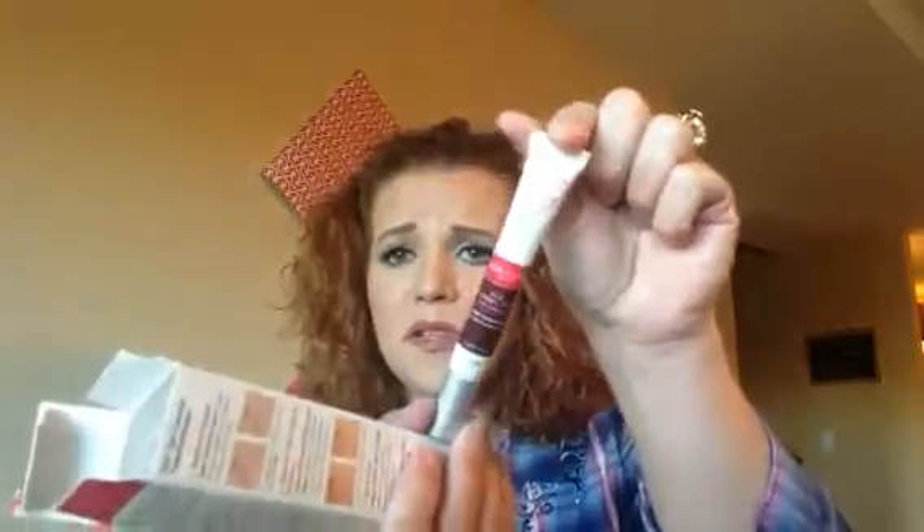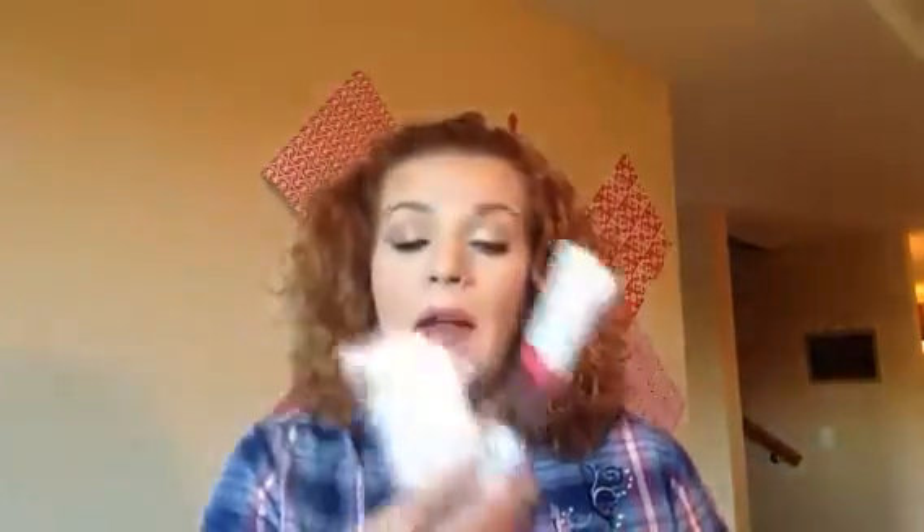First thing I see is my Hada Labo Tokyo age-correcting eye cream. They had this on sale — it was like $13 and it was normally more. There were really good reviews on Ulta's website. It's supposed to treat dark circles, puffiness, and wrinkles. But I might wind up taking this back without even using it because I found some from Estee Lauder — I haven't even filmed that haul yet. I wanted to use the products for a little while before telling you about them, so watch out for that.